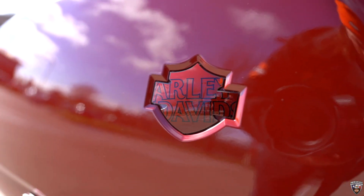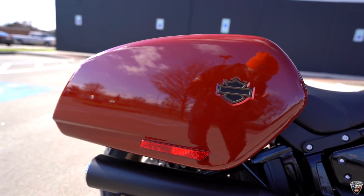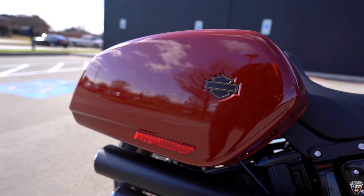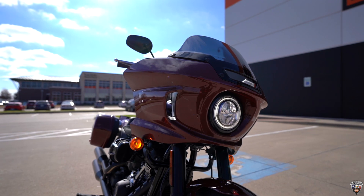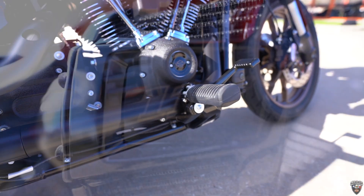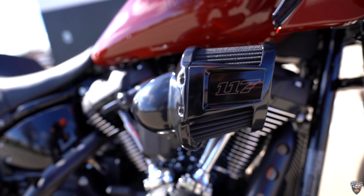It has removable and lockable one-touch saddlebags, frame-mounted fairing, mid-mounted foot controls, a 117 engine with the heavy breather.